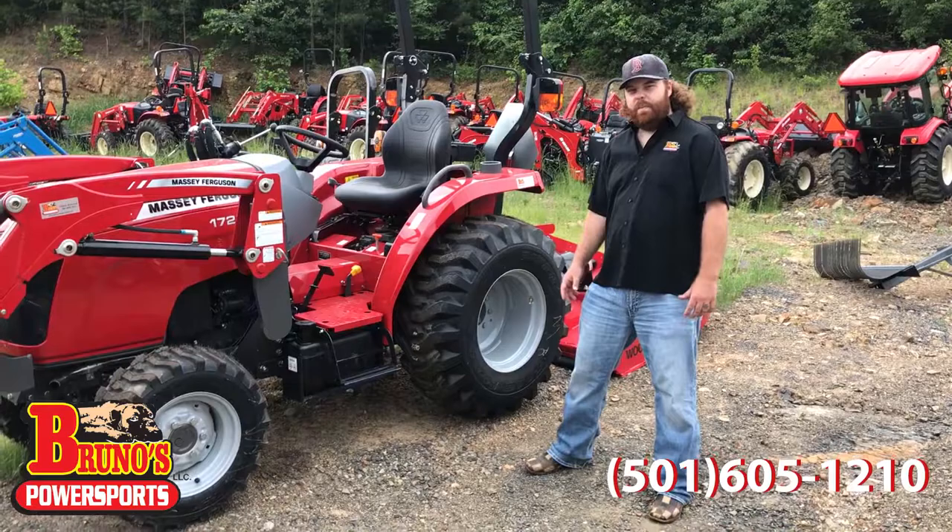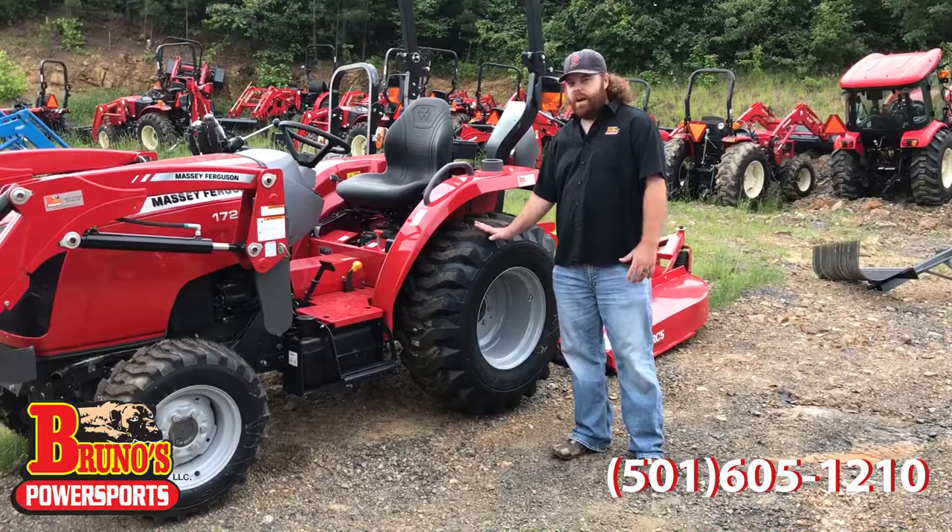I'm Nathan Pruce here at Bruno's Power Sports in Cabot, Arkansas. This tractor right here is a Massey Ferguson 1726. This is a hydrostat. These right here are the R4 tires.